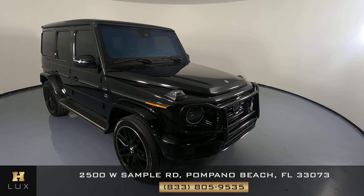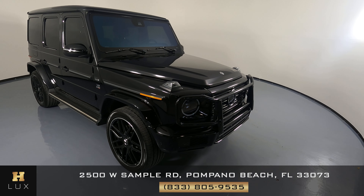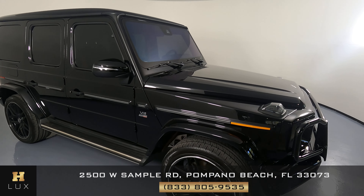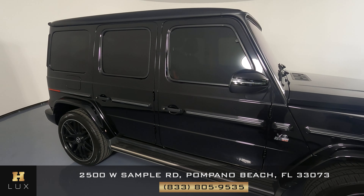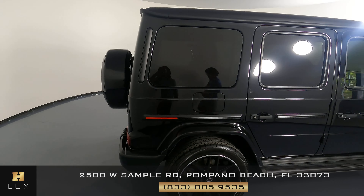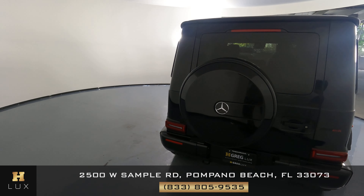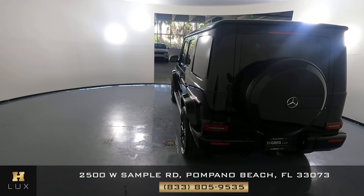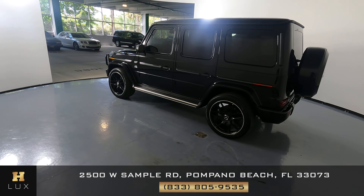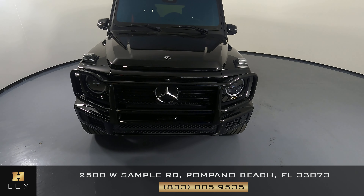Hello everyone, welcome to H Gregg Luxe. Here we have a 2019 G550. The car came with a clean Carfax and two previous owners. We're going to do a walk-around the vehicle to see if there are any scratches or any wear and tear on the car. At H Gregg Luxe, we want to be as transparent as possible and give you total peace of mind. If there is anything you need to know, we will let you know.